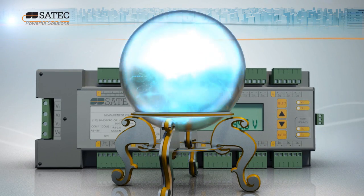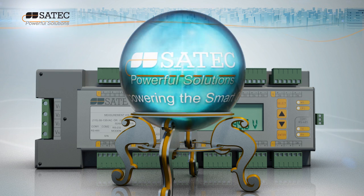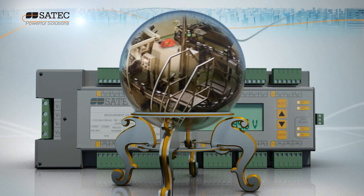With EXPERT POWER, you get the power of SATEC's robust smart monitoring solutions. Imagine — you can predict power problems as they occur, even before they occur, and take timely, cost-saving action.